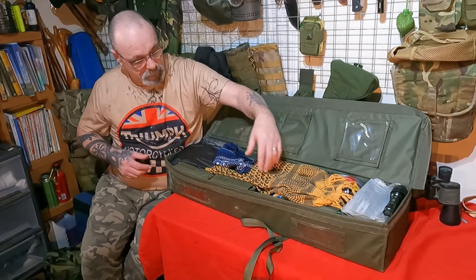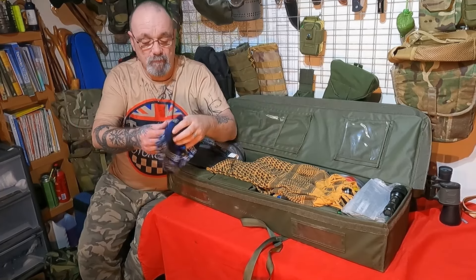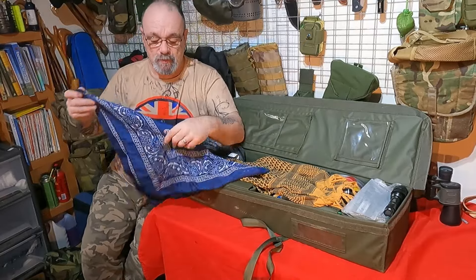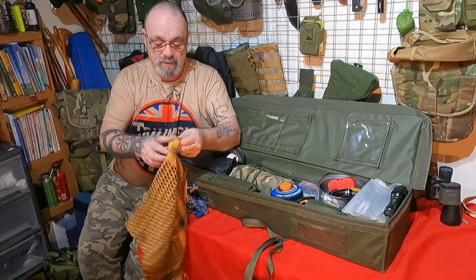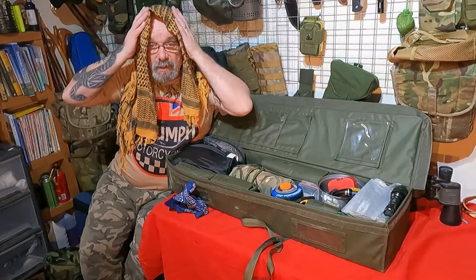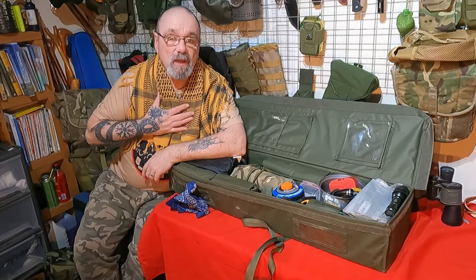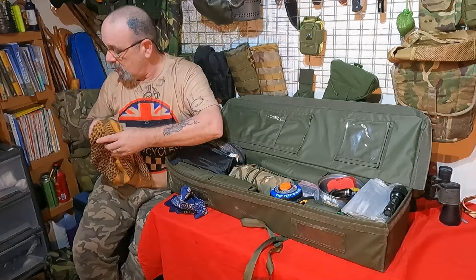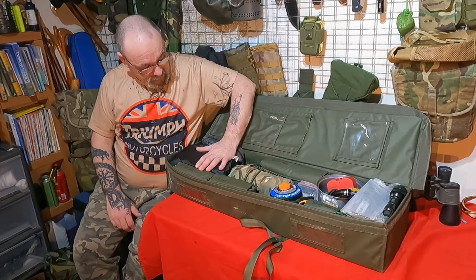First thing in there - a handkerchief. Very simple, very light, easy to carry, takes up no space, and can be used for everything from binding wounds to improvising a face mask or filter. Alongside that is a shemagh. This simple lightweight piece of material adds warmth and comfort, can be used as a towel - it's got 101 uses. Can keep the sun off your head, add a bit of warmth. I quite often just throw it around my shoulders for the comfort of it. Wonderful bit of kit.